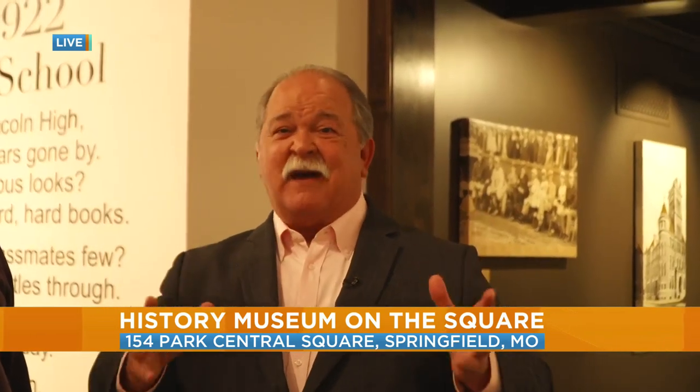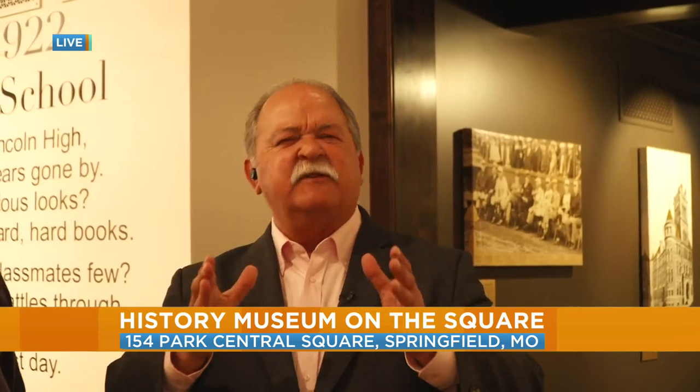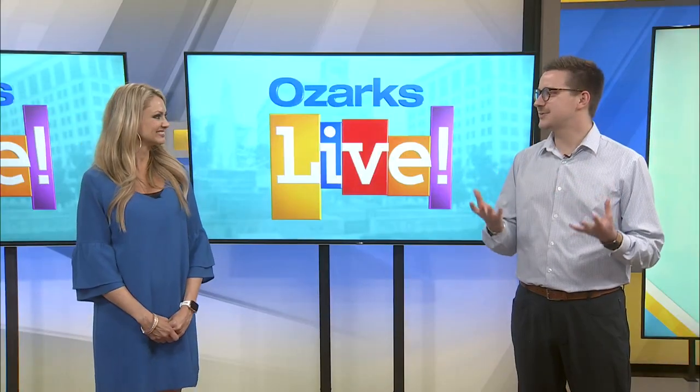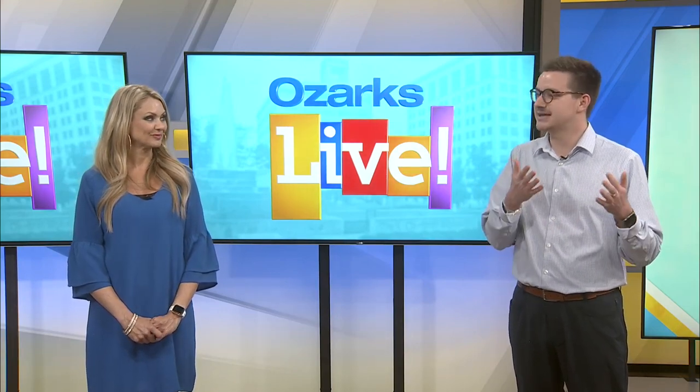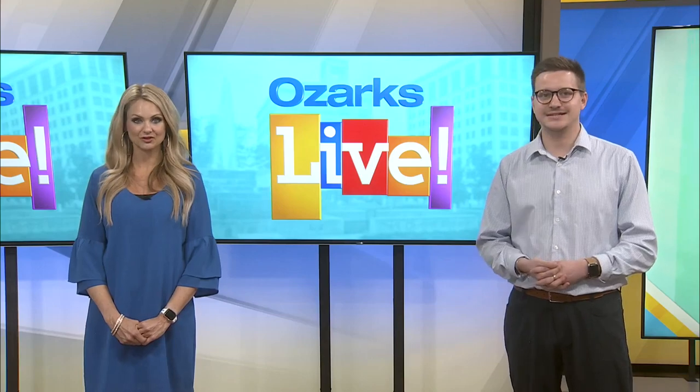Trust me, come by and see the programs and the exhibits — it is worth every second you spend here. Back to you. Thanks so much. You know, there really are so many exciting things to see inside there. I would argue there are probably a lot of people in the Ozarks that haven't checked it out, so they need to go and experience the History Museum.